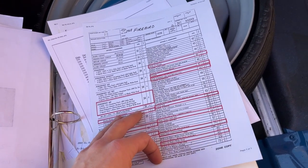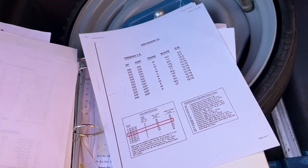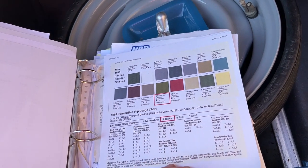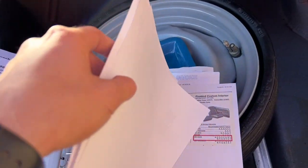Red line tires from the factory. 400 YT code — I took a picture of that, it's on the block. 3.08 gear from the factory. Originally Fathom Green with black interior, and it was a deluxe interior car to begin with. So now you've got two sets of PHS documents.